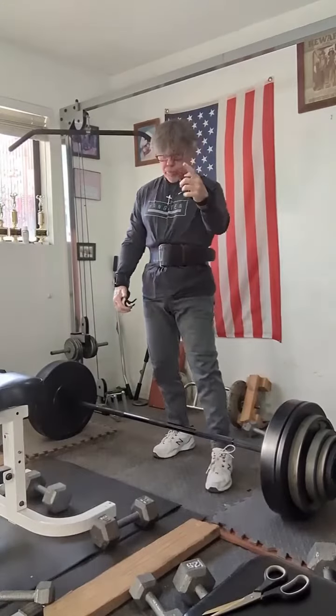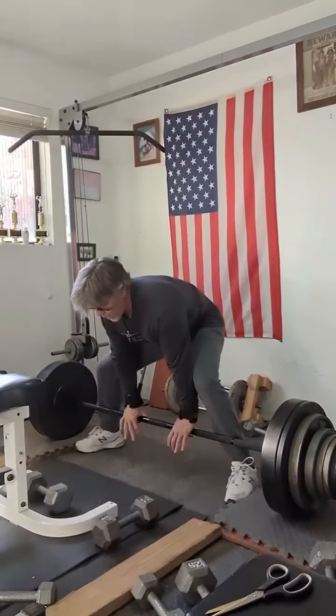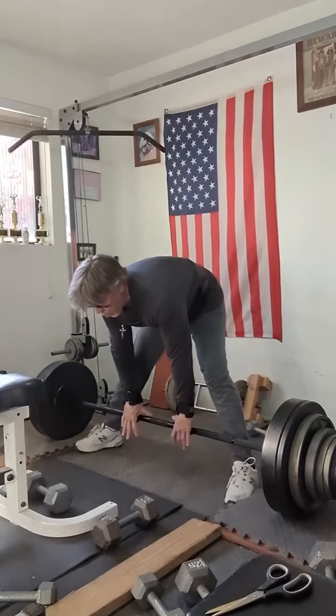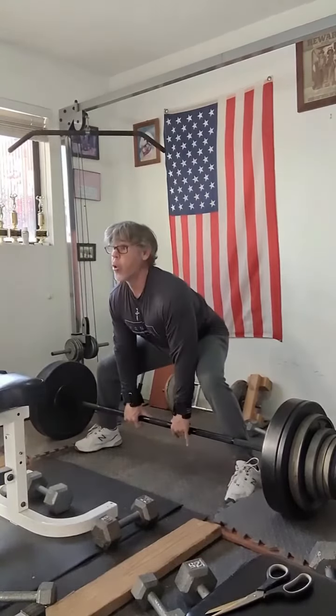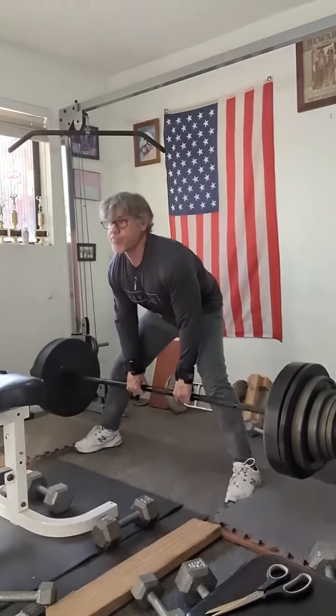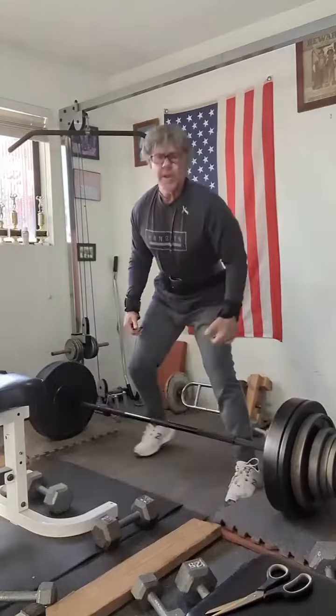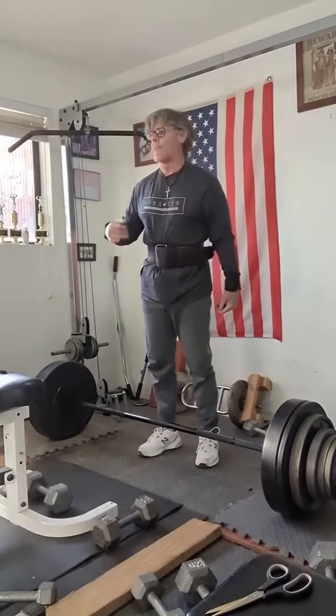Got a triple on that one. That'll make for 10 total reps on this set.